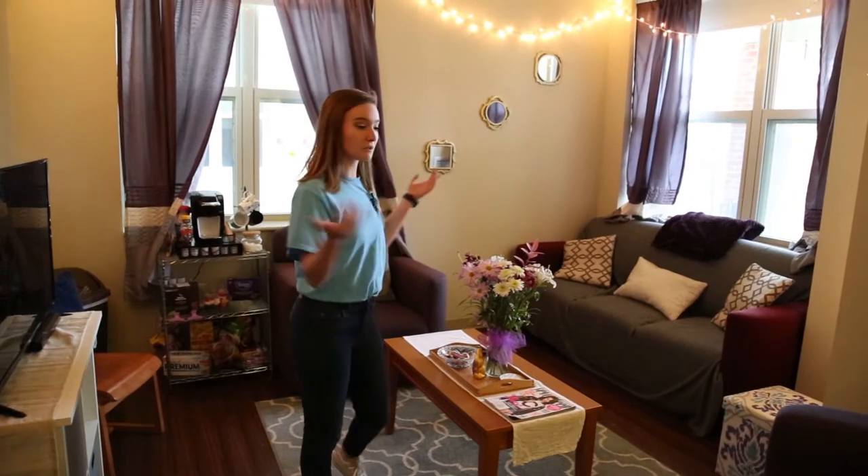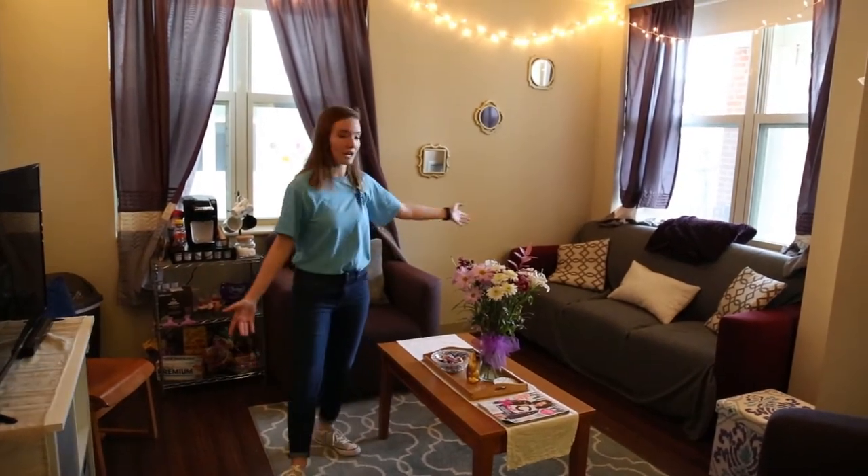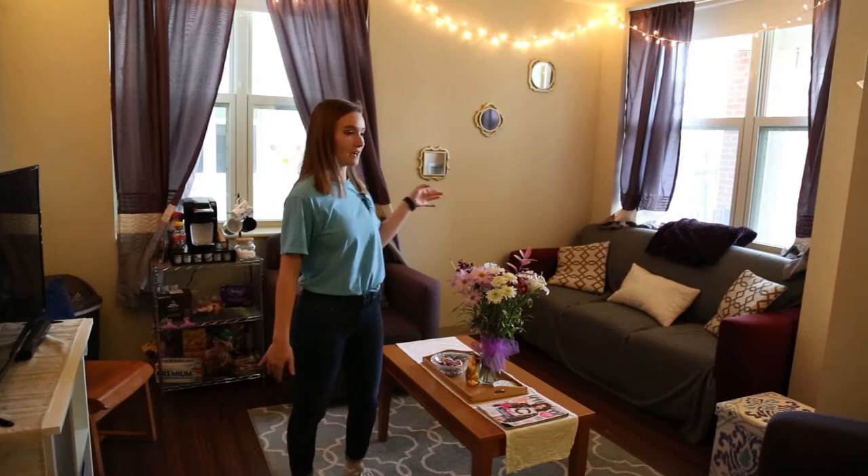In each suite it comes with furniture — like you see here we have a table, we have two chairs, and we have a sofa.